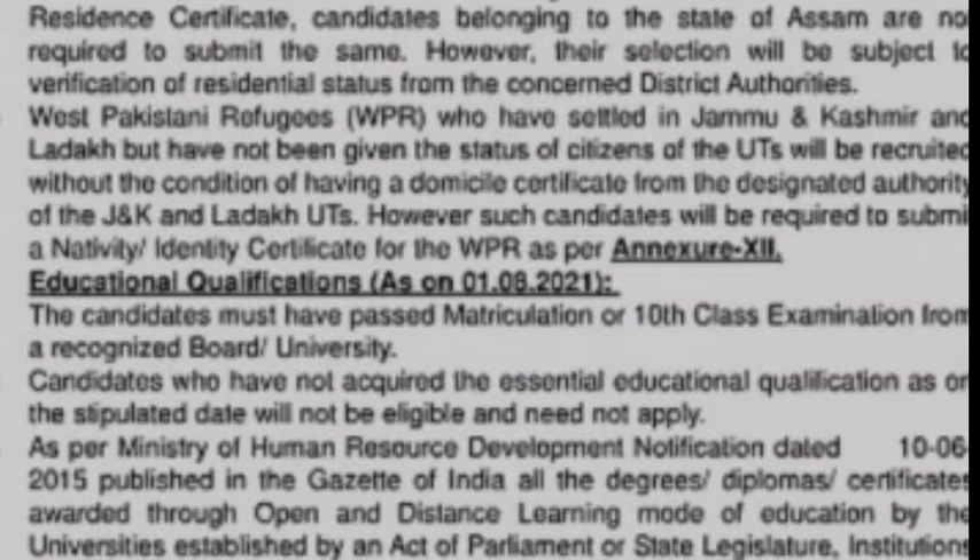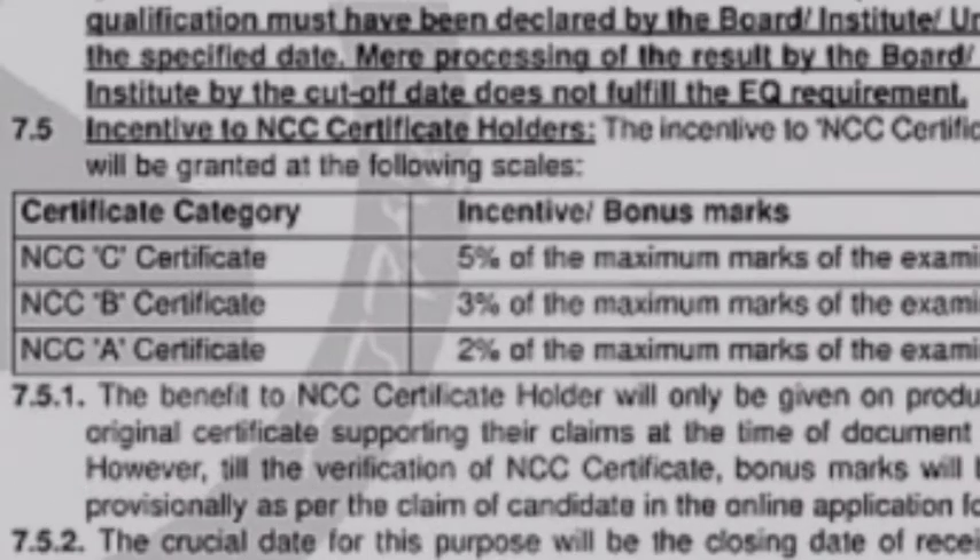There is a 10th standard pass requirement. If you have a 10th standard pass, you can apply for this job. If you have an NCC certificate, you have an added advantage. You need to produce the original copy of this certificate along with your total percentage of marks.